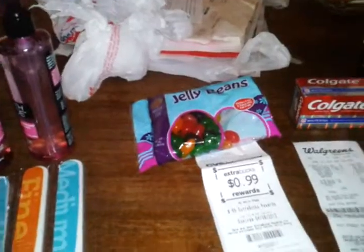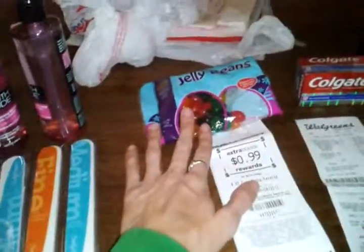Got my CVS — got my free jellybeans, the $0.99 deal. You get $0.99 right back, which makes them totally free.